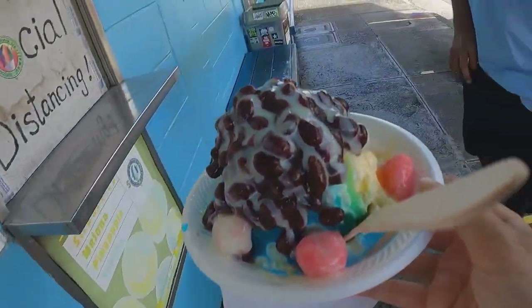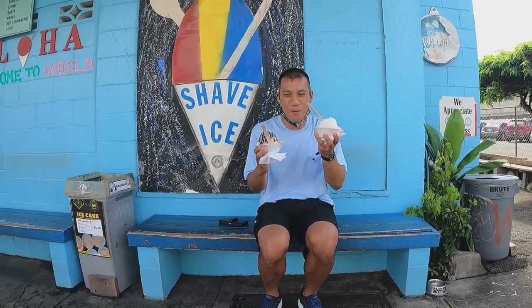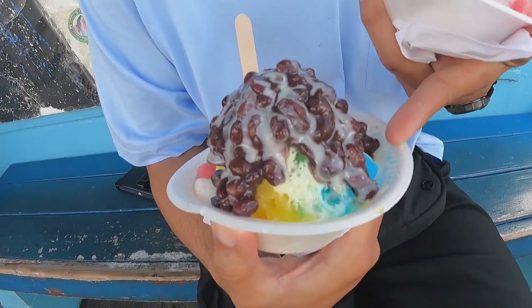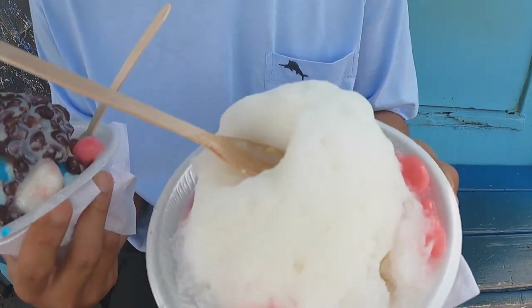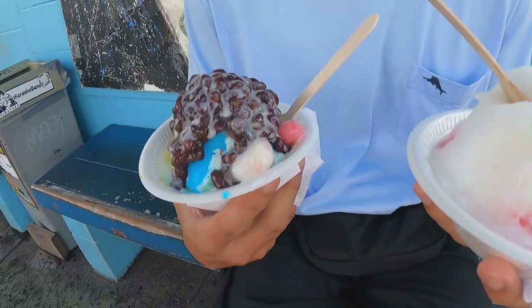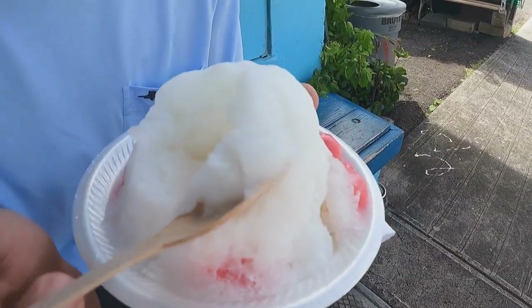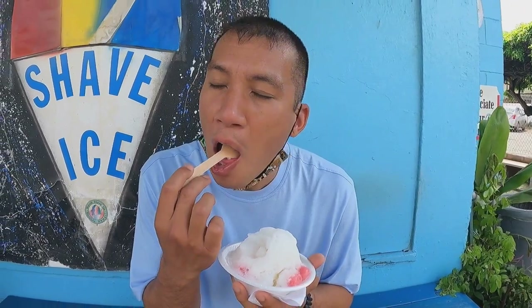This looks amazing here. It has the mochi balls, the azuki beans. There's the shave ice with the Blue Hawaii and there's some ice cream on the bottom. Over here, this is the haupia shave ice with the mochi balls and the custard on the bottom. They both have ice cream and they both cost seven dollars each with the toppings. This is so soft. It's fluffy. It's like pure sugar heaven.